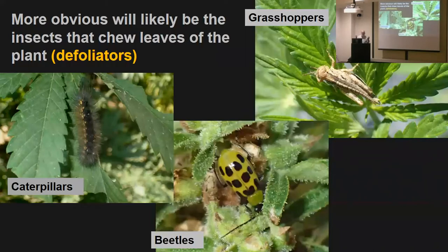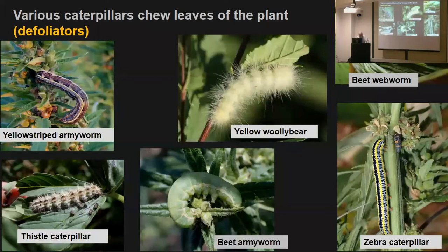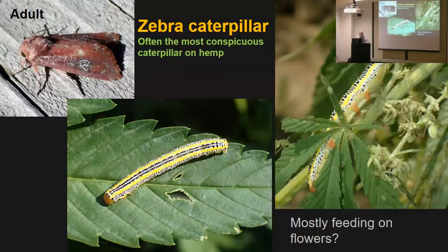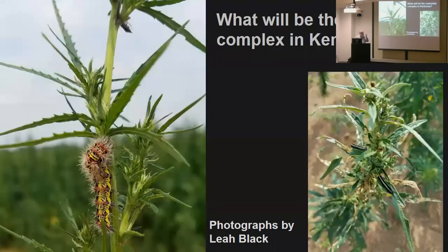Most obvious to a typical grower would be things that chew on the leaves — they notice a big caterpillar or grasshopper. At least nine species of caterpillars are feeding on leaves. The ones most regularly seen are late-season woolly bears: saltmarsh caterpillar and yellow woolly bear, which feeds on everything late in the season. I also saw zebra caterpillar quite commonly — mostly feeding on the flowers. What you'll have here in Kentucky includes the yellow-striped armyworm — you're right in the middle of its range, whereas we're at the far western edge.